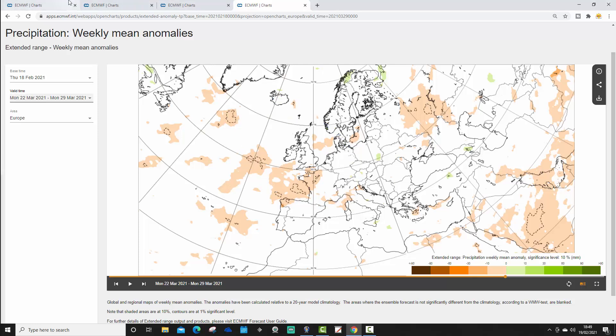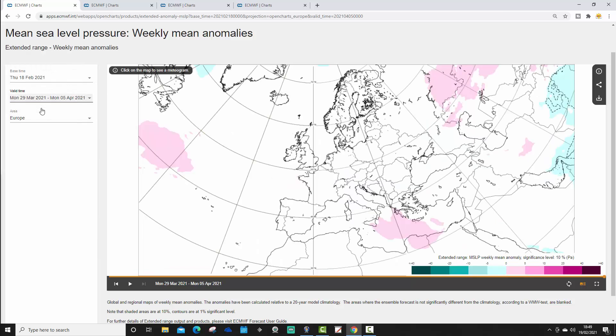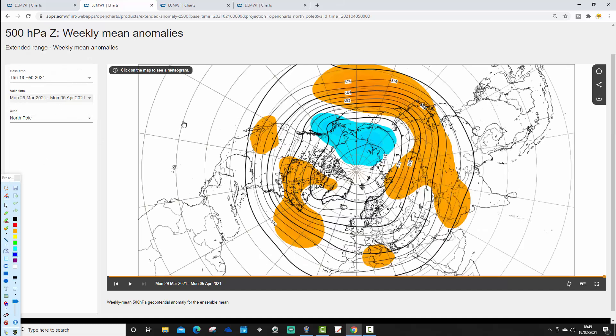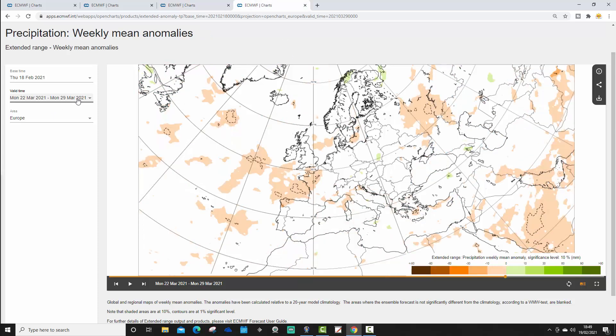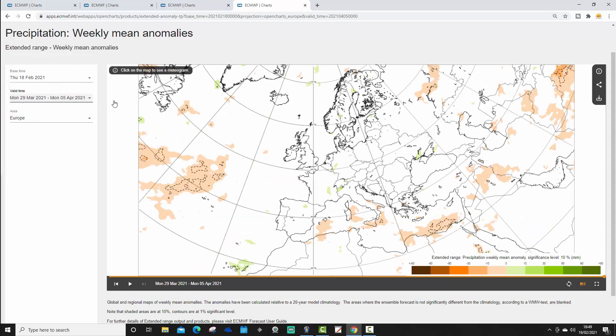Finally, week six takes us from around the 29th of March to the 5th of April — ultra-long-range forecasting. There is no signal for mean sea level pressure anomalies at this point. The 500 millibar height anomaly for week six also has very little signal to work with. The week six temperature anomaly has no signal either, perhaps indicating going a little bit cooler to our north and west, and the week six precipitation anomaly again shows no particular signal.